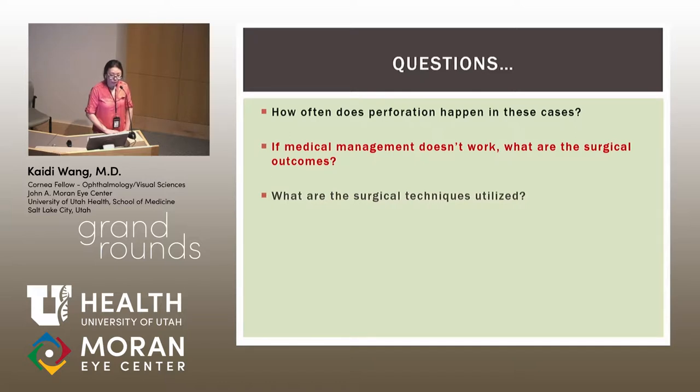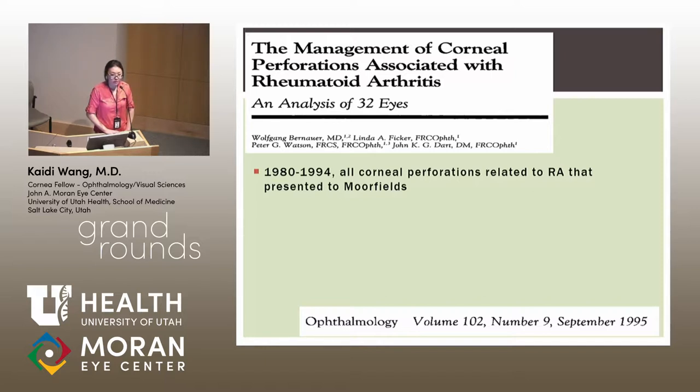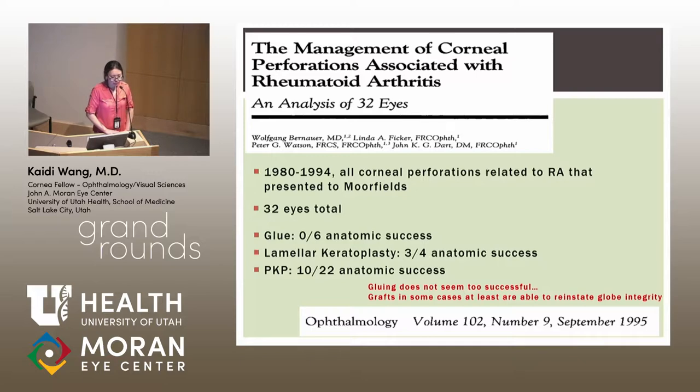Regarding surgical outcomes: a retrospective case series of 32 eyes from Moorfields (1980–1994) analyzed corneal perforations related to rheumatoid arthritis. Zero out of six patients who received glue had anatomic success. Three out of four patients with lamellar keratoplasty had anatomic success. Ten out of 22 patients with PKP had anatomic success. Gluing appears largely unsuccessful; grafts can restore globe integrity in some cases, though success was lower than anticipated — partly because patients were actively inflamed, and partly because this predates modern immunosuppression such as rituximab.